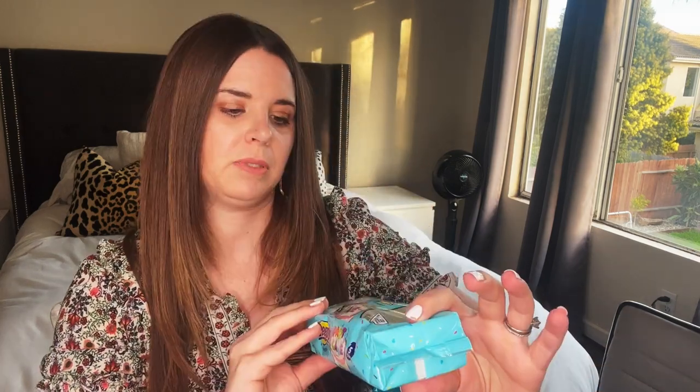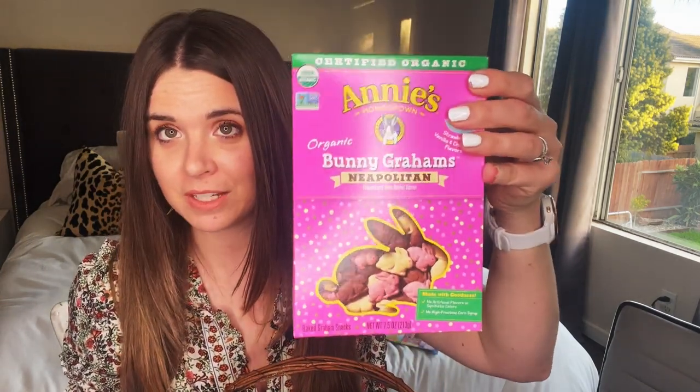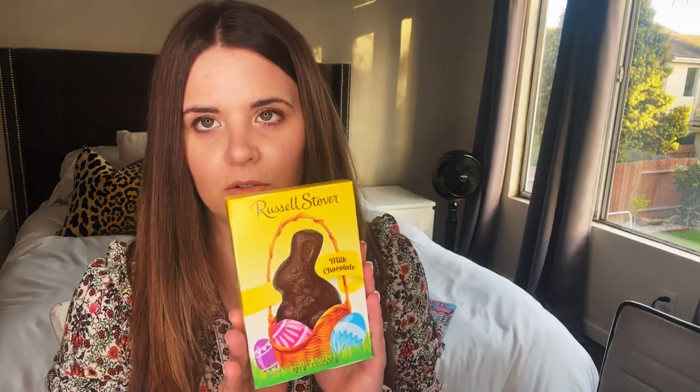I'm not super big on a lot of junk food, but it's Easter, so I threw in a couple of classics: Peeps party cake flavor, tropical flavored ring pops, classic cheddar bunnies, and Neapolitan graham crackers with strawberry, vanilla, and chocolate. I got the cheddar bunnies and graham crackers at Target, the Dig It Up set and Frida's Fruit game on Amazon, and also a Russell Stover chocolate bunny from Dollar Tree.